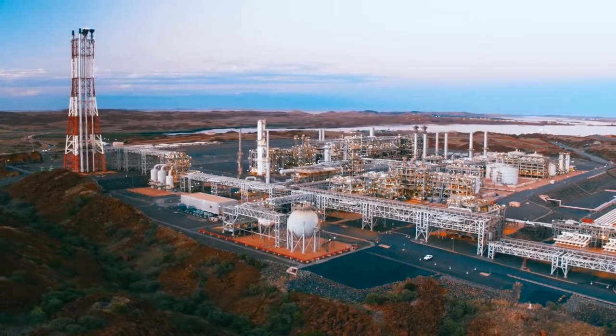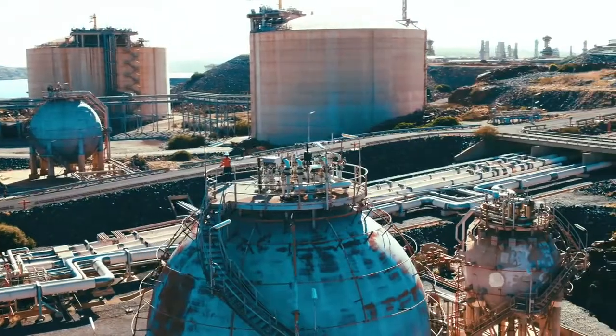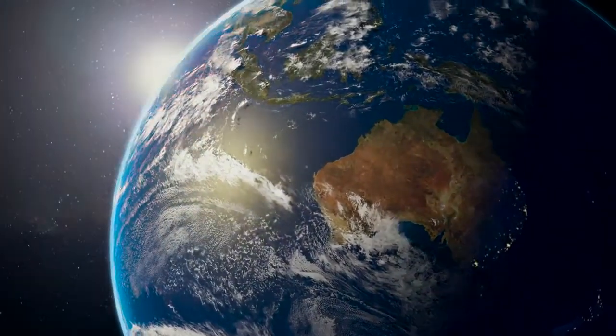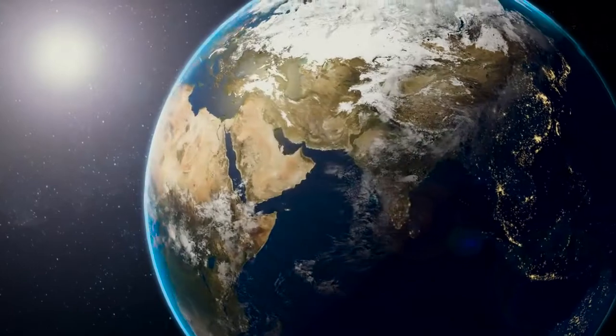Woodside is Australia's largest independent oil and gas company, known for our world-class capabilities as an explorer, producer and supplier of energy. Over our 60-year history, we have safely drilled over 600 wells in offshore environments, both in Australia and internationally.